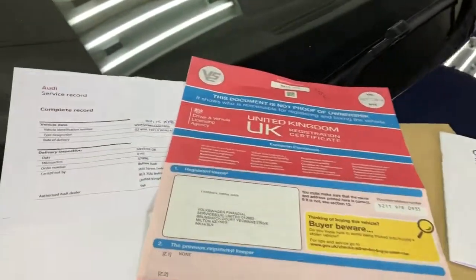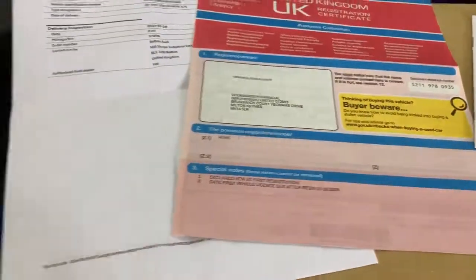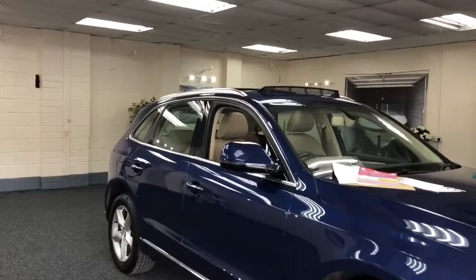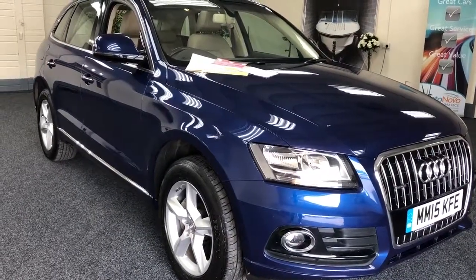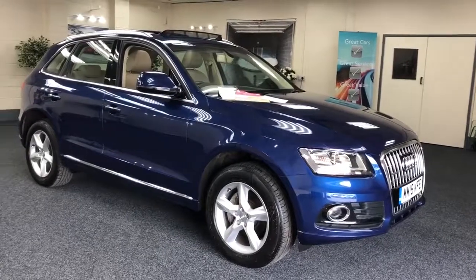We've got the paperwork here — we managed to buy the car directly from Volkswagen and they are the only registered keepers. We've got the service book. The one thing we don't have is a spare key, which we've requested — sometimes these keys turn up weeks later. At the moment we only have one key, but it is a rare color scheme and a rare spec. Real good looking car, beautiful color.